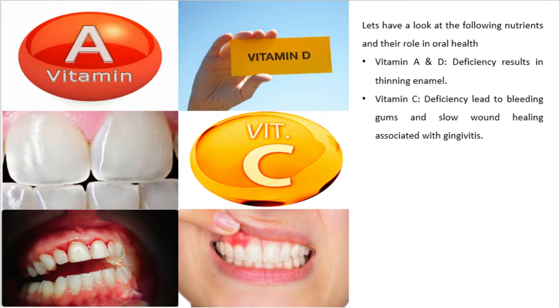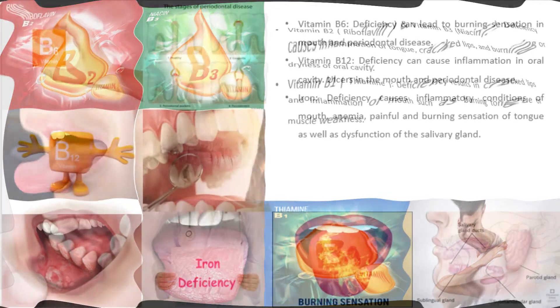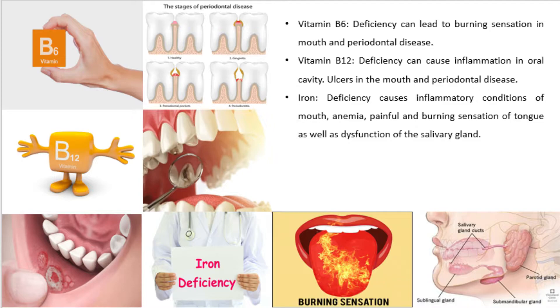Vitamin A and D deficiency results in thinning enamel. Vitamin C deficiency leads to bleeding gums and slow wound healing associated with gingivitis. Vitamin B2 and B3 deficiency causes inflammation of the tongue, cracked lips, and burning or dryness of the oral cavity. Vitamin B1 deficiency results in cracked lips, inflammation of the mouth such as burning tongue, or muscle weakness.